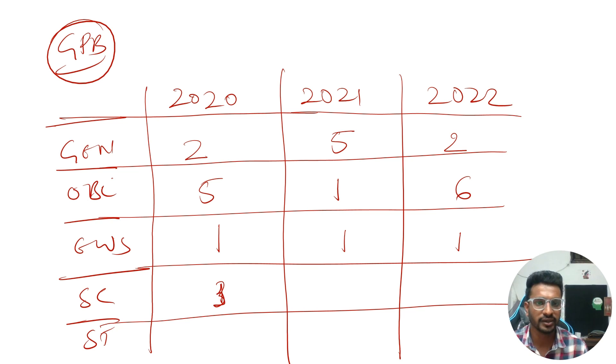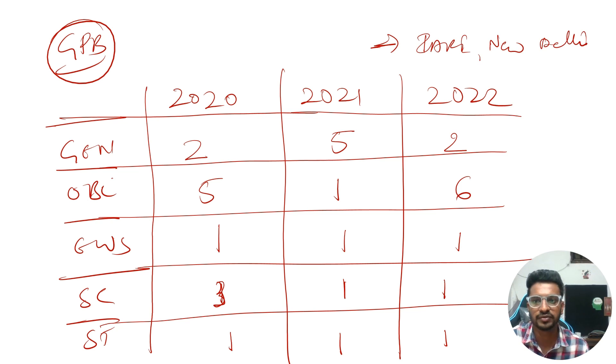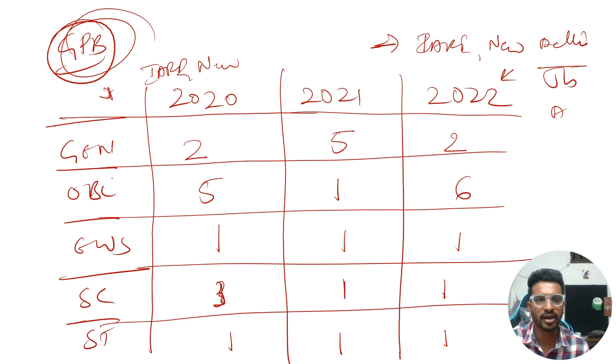For SC in Genetics and Plant Breeding, it was 3 in 2020, 1 in 2021, and 1 in 2022. For ST, it was 1 in 2020, 1 in 2021, and 1 in 2022. This is for the IARI main campus in New Delhi — I am not talking about any sub-campuses like Jharkhand or Assam. This cutoff is only for the main campus, IARI New Delhi.